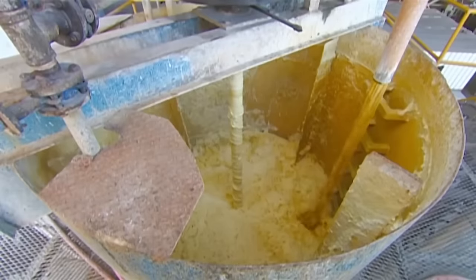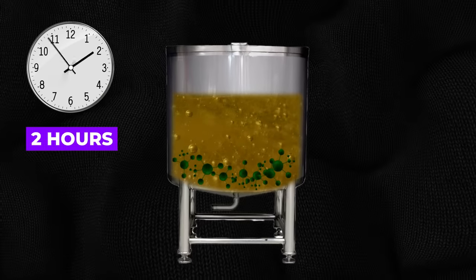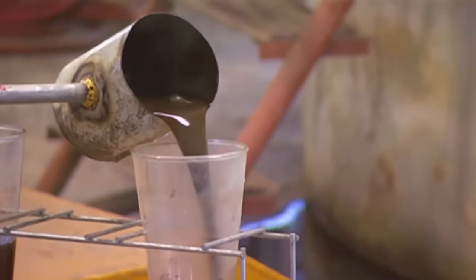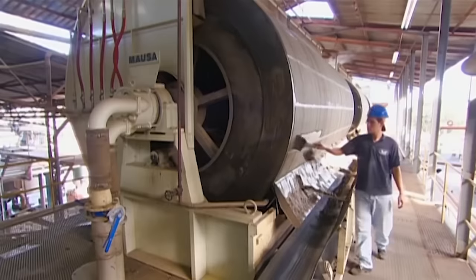Next, the juice goes into clarification tanks to remove any leftover impurities. It takes over two hours for the juice to settle and for the impurities to fall to the bottom of the tank. The residue, also known as mud, is filtered to extract any remaining sugar. After the sugar has been extracted, the leftover mud is used to fertilize the cane fields.